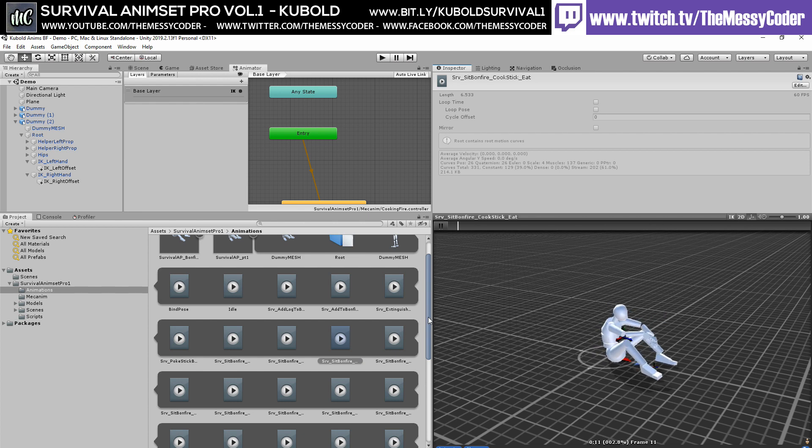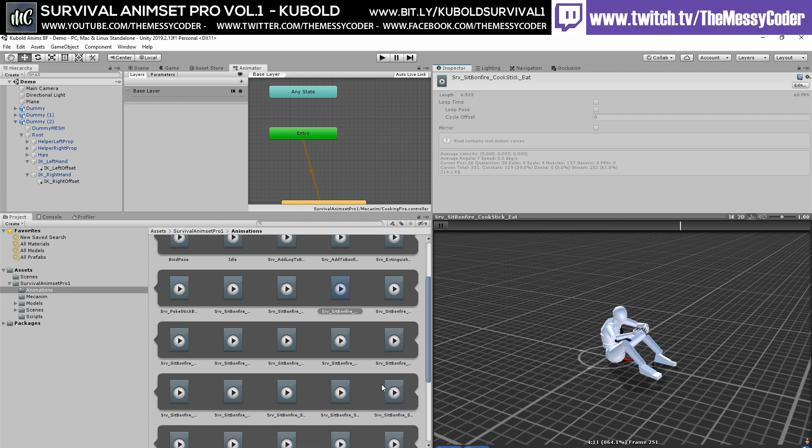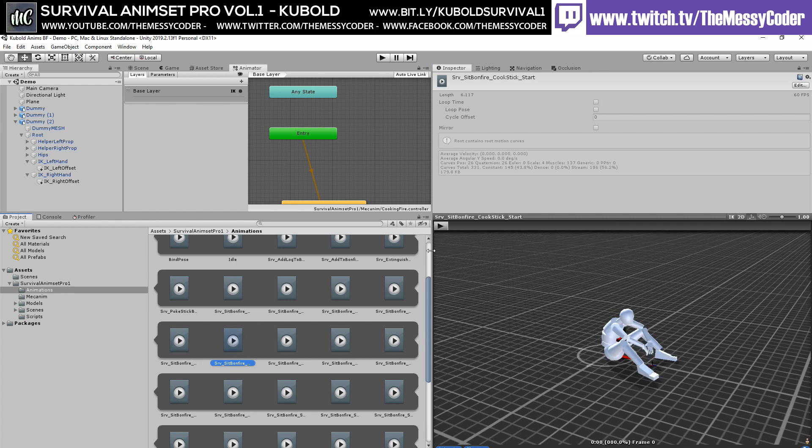He's eating a stick — there's the cook stick eat. Are we going to sit here and go through 78 animations? Because I'll do it. I will do that for you, because I love you. And honestly, I'm intrigued — what did I spend my money on?